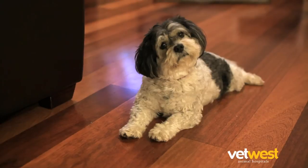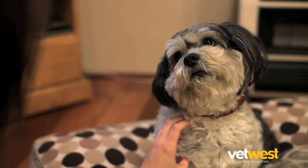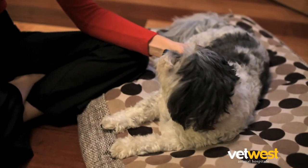Once your pet is at home, we ask you to monitor your pet's recovery over the next 24 hours. If you have any questions or concerns whatsoever, please call our friendly healthcare team.